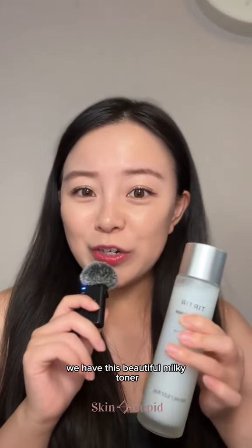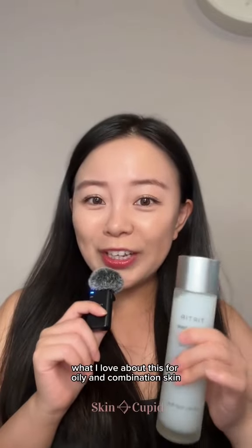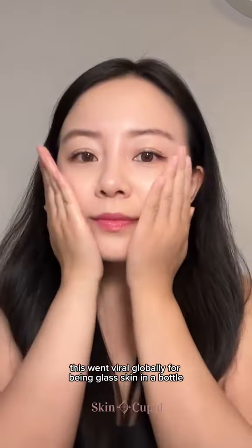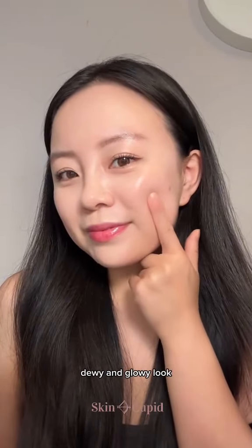All right, next we have this beautiful milky toner that's amazing for strengthening the skin barrier. What I love about this for oily and combination skin is that even though it's milky and nourishing, it doesn't feel heavy at all. This went viral globally for being glass skin in a bottle because it instantly gives you that plump, dewy, and glowy look.